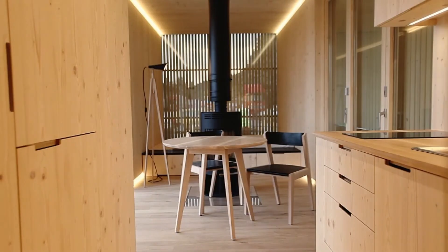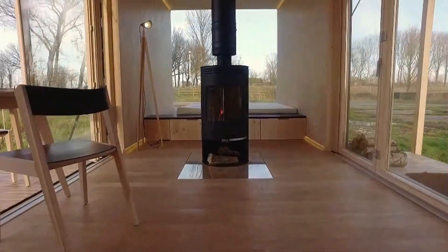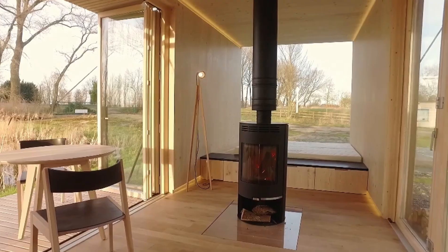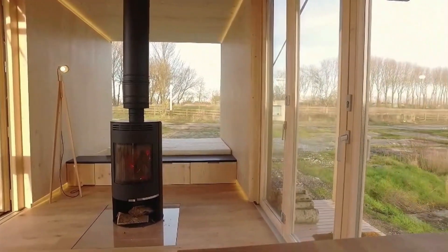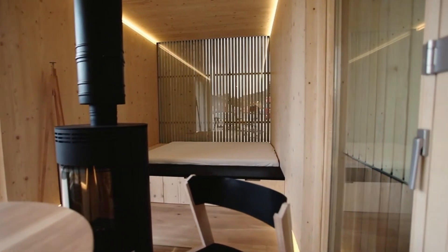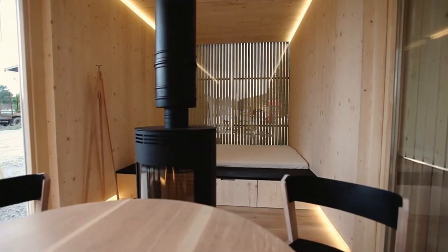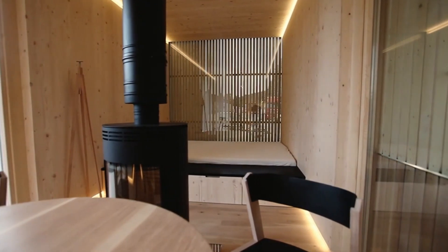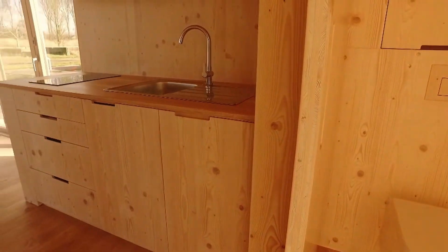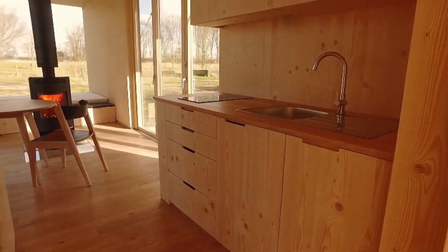Infrared panels are installed for efficient heating, and each cabin includes essential appliances like a refrigerator and stove, ensuring you can live comfortably no matter how remote the location. The standard model offers 36 square meters of living space and starts at $660,000. With their eco-friendly design and quick setup, ARC cabins are an ideal choice for anyone looking to enjoy the serenity of nature without sacrificing comfort.